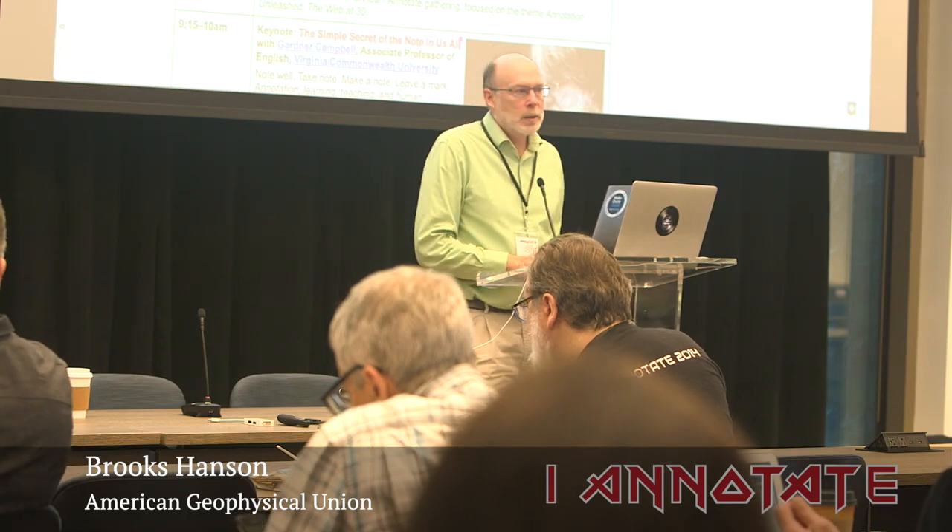I'm Brooks Hanson, executive vice president for science here at AGU. It's my great pleasure to welcome you to our building — and if some of you are AGU members, it's your building, and even if not, it could be your building today. It's great to have the I Annotate conference here in Washington DC. I've attended several times and it's always been a very inspiring meeting for me and for AGU.